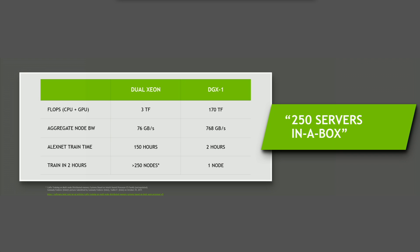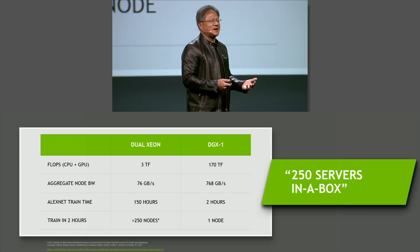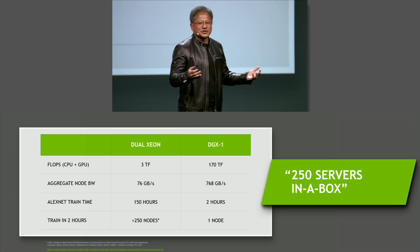DGX-1: 170 teraflops in one box, with 768 gigabytes per second of aggregate bandwidth connecting the processors to each other. If you wanted to train AlexNet, it's not two weeks — it's two hours. Two hours to train a network.